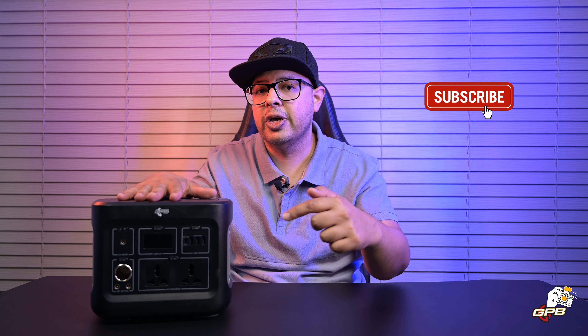That brings a quick end to this video. If you have any questions, drop them in the comments below. Until next time, keep creating and see you soon.